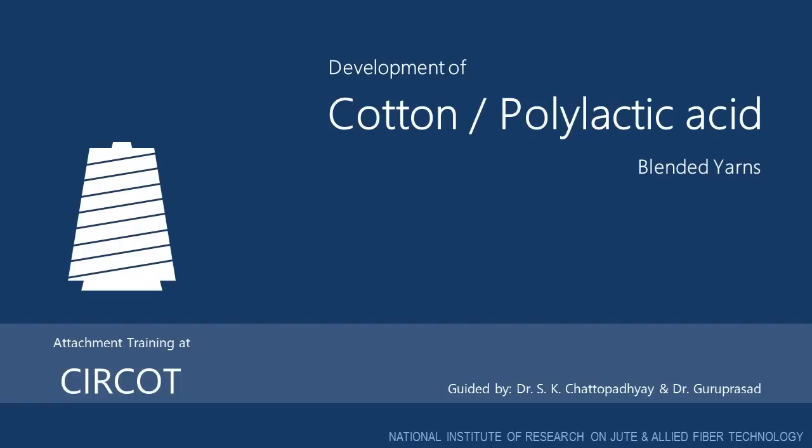This project is about development of cotton polylactic acid blended yarn. Dr. Guru Prashant, who is a scientist at CICOT, assisted me throughout this project.